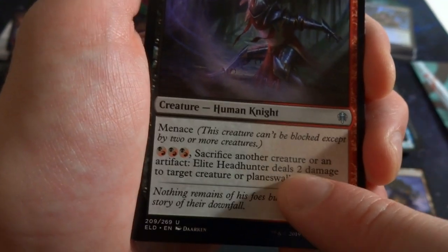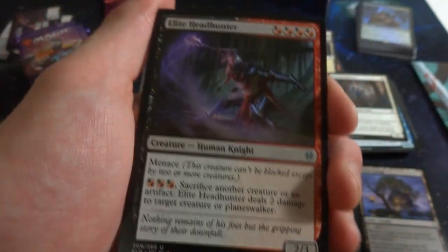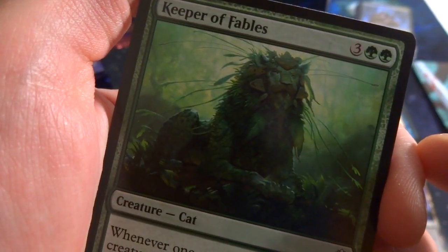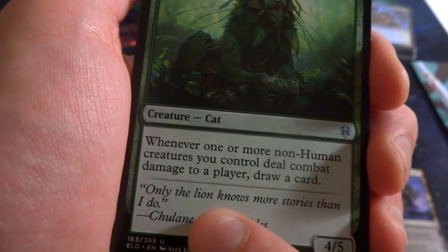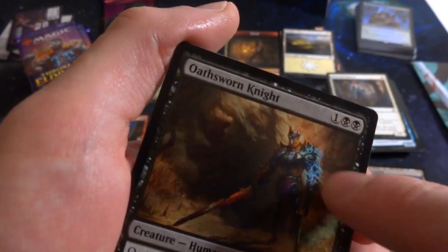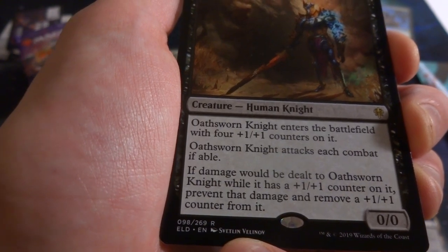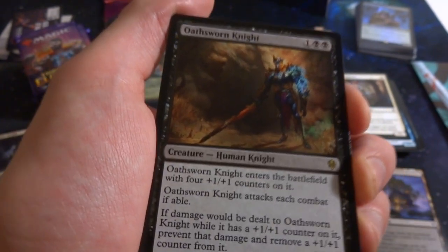Got Animating Faerie — definitely Pinocchio. Its adventure 'Bring to Life' is two blue sorcery: target non-creature artifact you control becomes a 0/0 artifact creature, then put four +1/+1 counters on it, making it a 4/4. The faerie itself is two blue for a 2/2 flyer. 'A true puppet master has no need for strings.' Got Elite Headhunter: any combination of four red or four black, 2/3 human knight with menace. Pay three red or black and sacrifice a creature or artifact: deals two damage to target creature or planeswalker. Sacrifice outlet with damage built in.